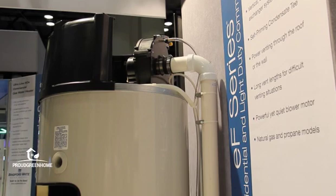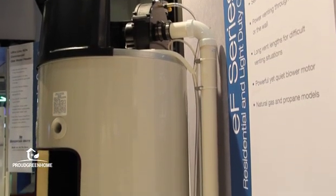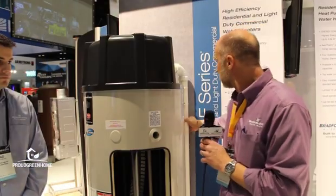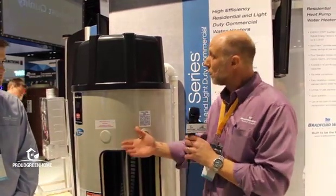The combustion product is then brought up into the blower and pushed out through the house. The temperature of the exhaust product is actually cool enough that it is able to be exhausted with this plastic pipe. That is how we become that efficient.